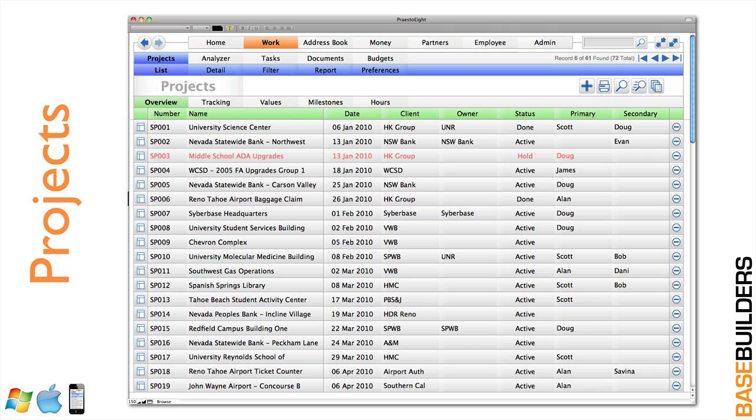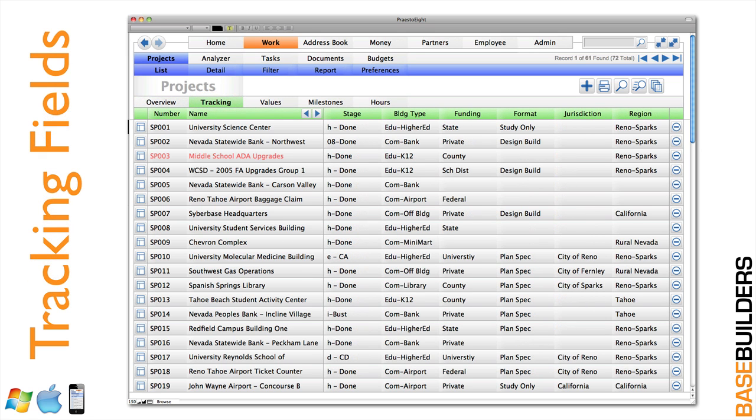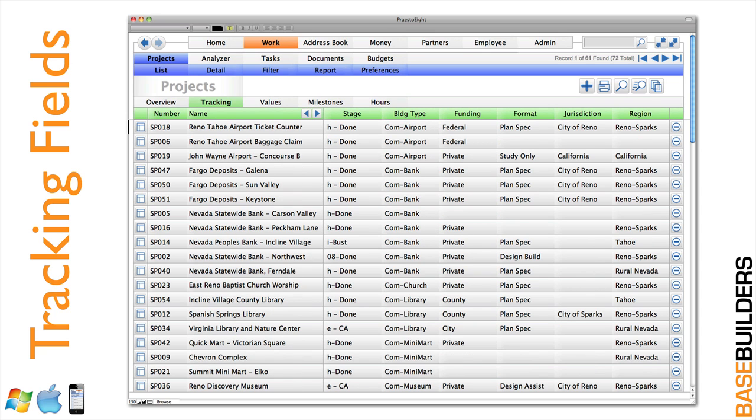Sliding into the work module, this is where the project list is. You can see there's the number, name, date, and client — the typical list view for projects. What we've added are tracking fields. These are multi-layered and very powerful. There's no limit to the number of columns that you can add to track different pieces of information about your projects. Clicking on any of these will sort by that column. You can sort, report, look at your fees, profitabilities, and dollars of construction. With this organization, you'll identify the sweet spot of project types that generate the most revenue and highest profits.